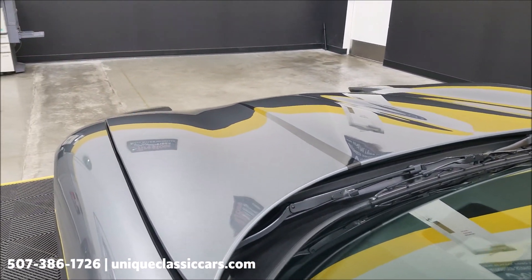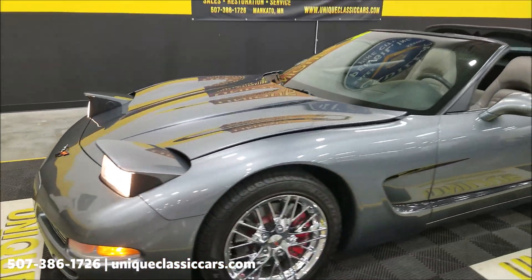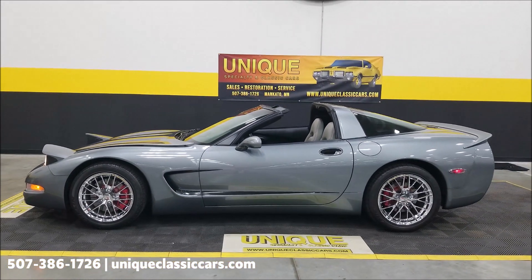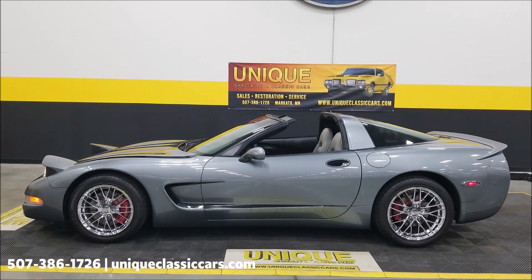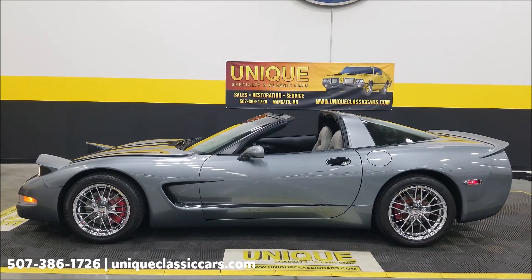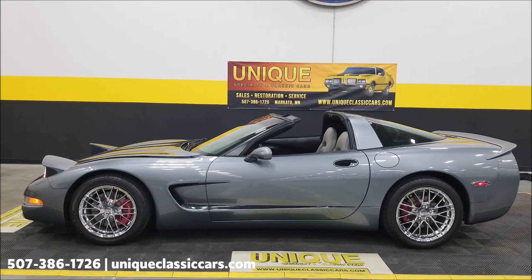Headlights work fine as well. So: 2004 Chevrolet Corvette, clean Carfax, no accidents, a little over 45,000 miles, both tops, Z06 wheels — nice looking car. Give us a call at 507-386-1726 or visit uniqueclassiccars.com — click the link down below in the description. We do consider trades, financing is available, we can assist with transportation, and this vehicle may be eligible for an extended service contract — consult with your sales associate when you call or email.